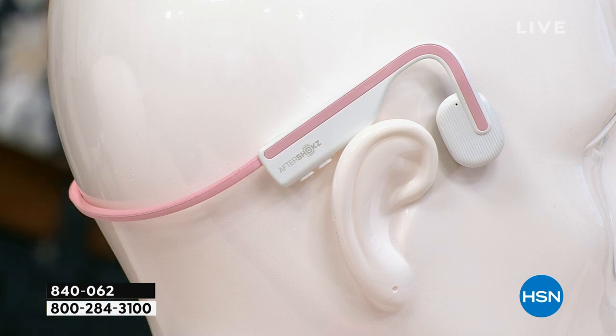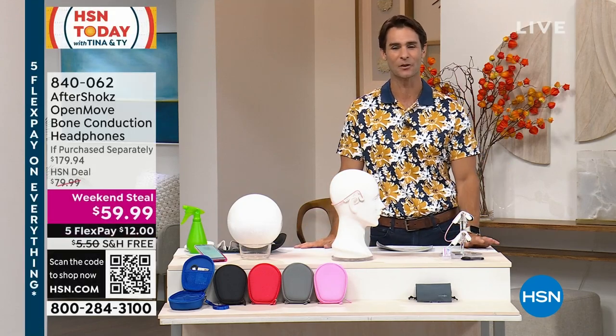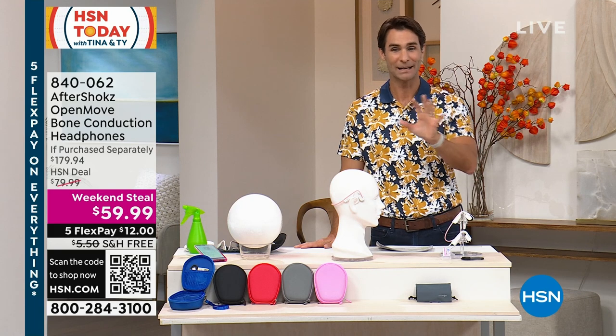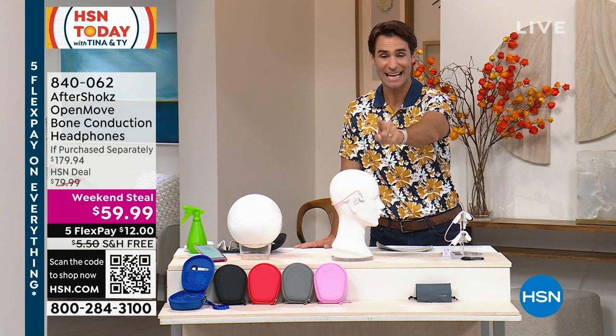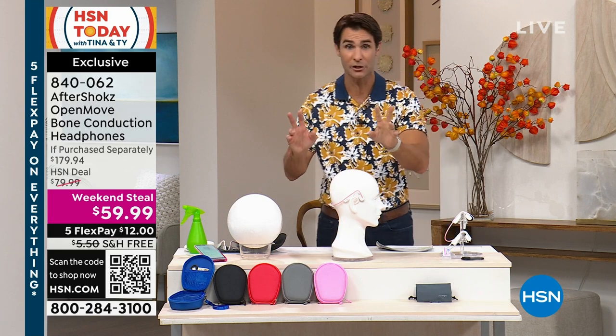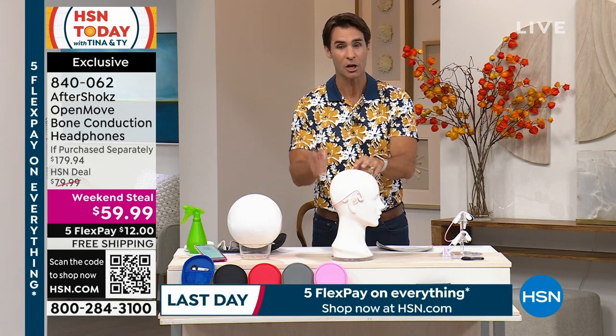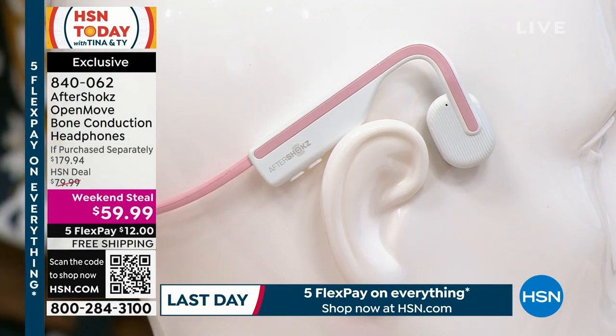Let me show you the value you're getting today. These Aftershokz Open Moves are normally $79.99 on their own. With Aptiv, the retail value is $179.94. But today, it's $59.99 on a weekend steal. We are down to two colors — the white and the blush. You are getting five flexible payments and free shipping and handling.